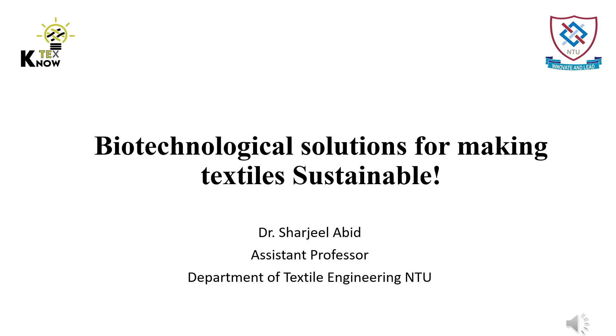Hi. My name is Dr. Sharjee Labid, Assistant Professor at National Textile University, Pakistan. Today, I am going to talk about biotechnological solutions for making textiles sustainable.